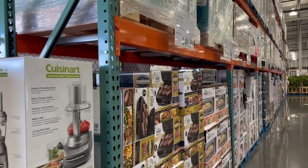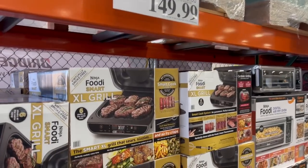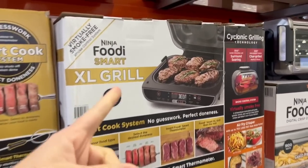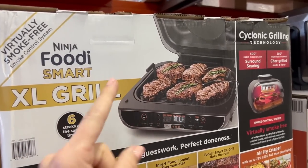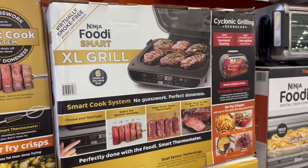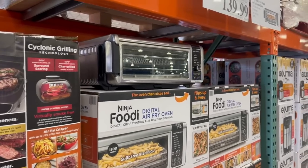Right when you walk in they have all kinds of deals on small appliances. We got 40 off this Foodie Smart extra large grill. Anytime I see a grill like this I just think of the episode of The Office where Michael steps on his George Foreman grill because he grills bacon on it in the morning. Raise your hand in the comments if you know what I'm talking about.